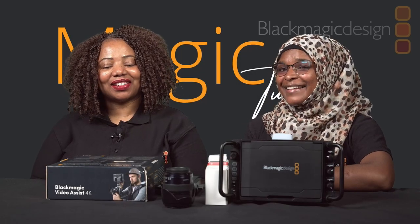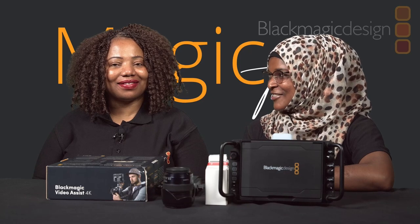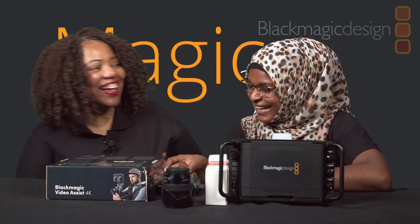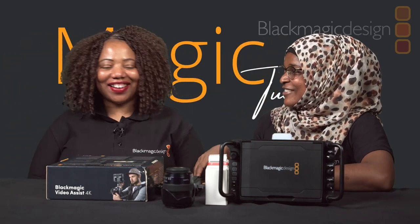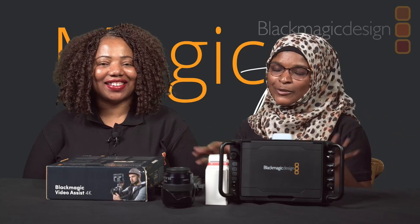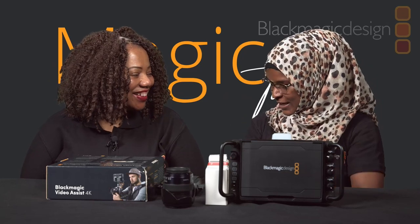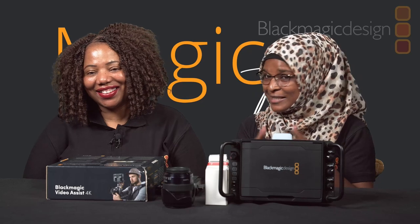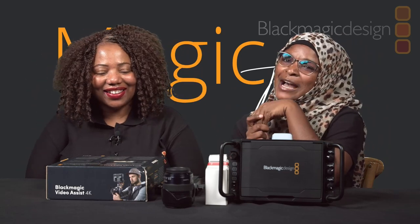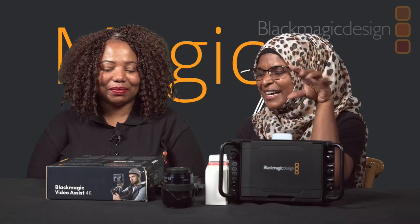Hello guys, welcome to another episode of Magic Tuesday. Today's episode is very special. I'm here in studio with a very beautiful lady — she's making me look more vibrant today. I'm always a bit dull here with my black t-shirt and everything being black on my desk, because it's Black Magic.